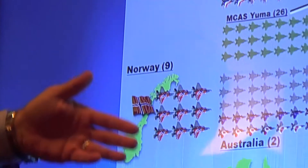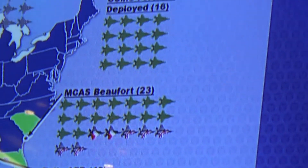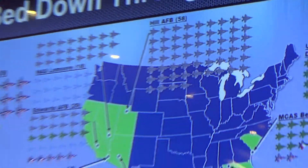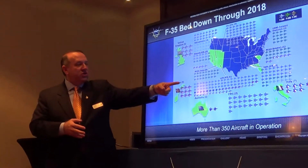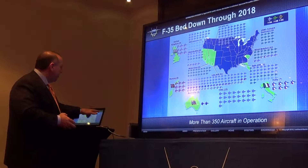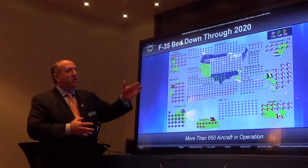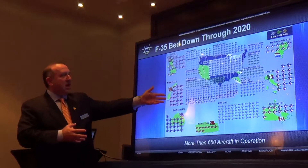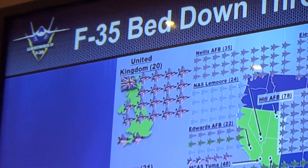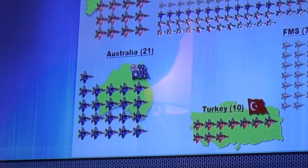The bars represent the annual quantity of airplanes in each successive production lot. The numbers have been held fairly flat from lots four through lot seven, eased up slightly in lot eight. The contract we're negotiating for lot nine will have almost 65 airplanes in it, and lot ten will have almost 100 aircraft. So production quantities are increasing significantly.